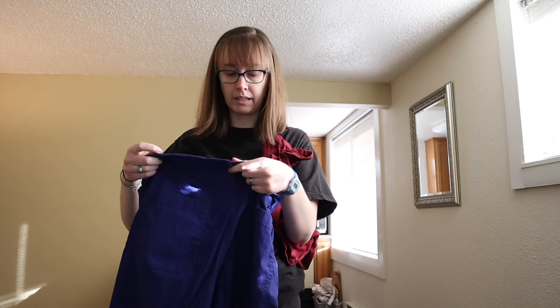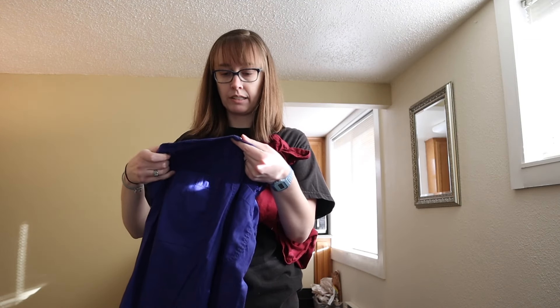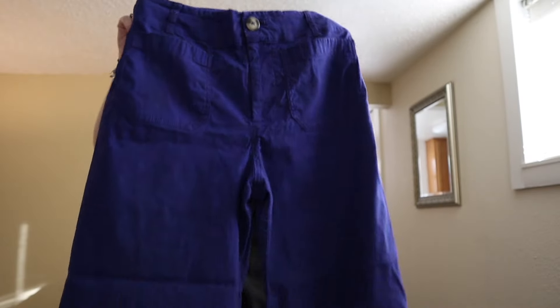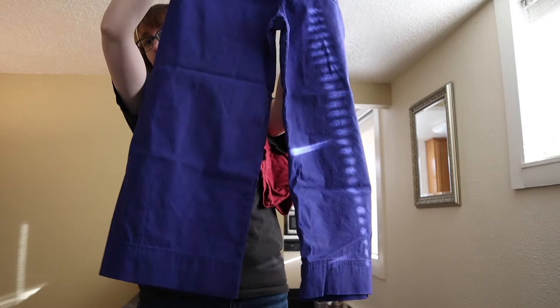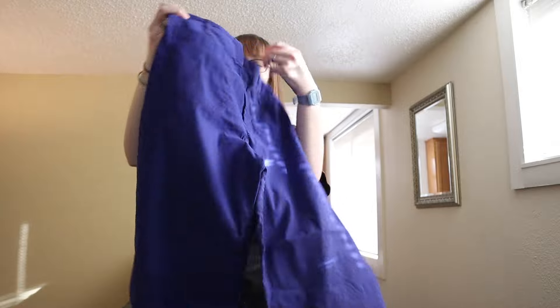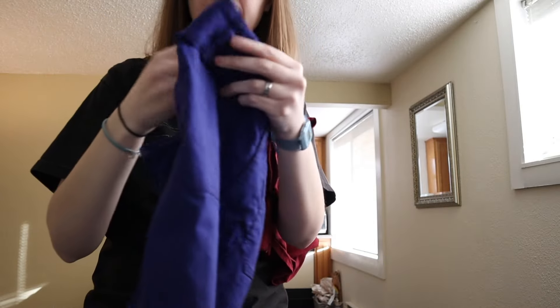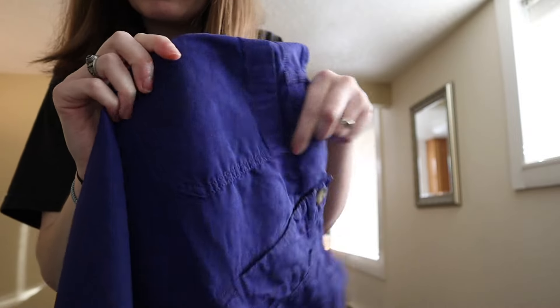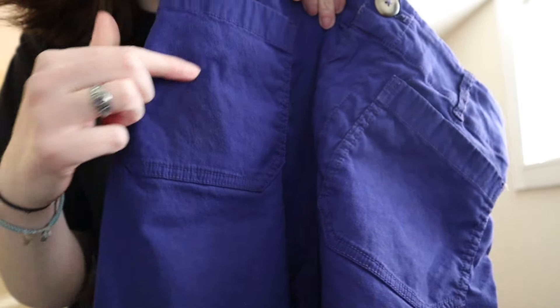I found these Maeve by Anthropologie size 28 petite — the Colette style — a crop wide-leg in a really pretty purple color. There's some discoloration in the pocket area but I think I got most of it out.